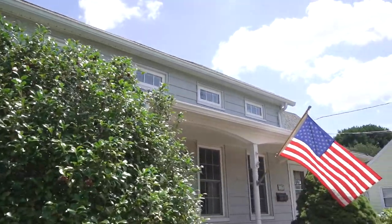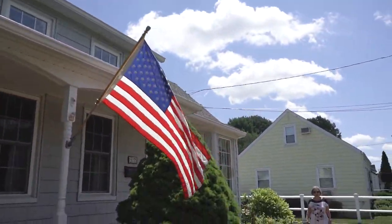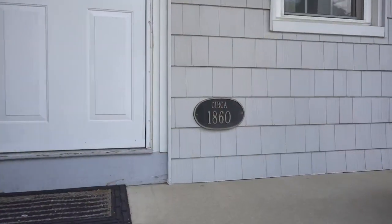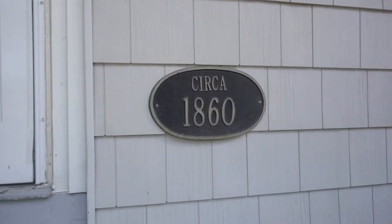Hi, I'm Leslie Stern, your trusted real estate advisor from Berkshire Hathaway Laffey International Realty. Come explore this vintage colonial built before the Civil War in 1860 and moved to its present location in 1974.